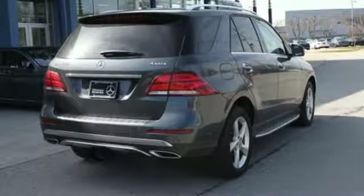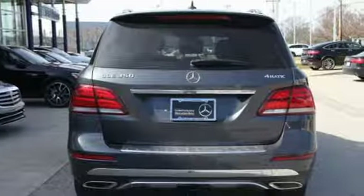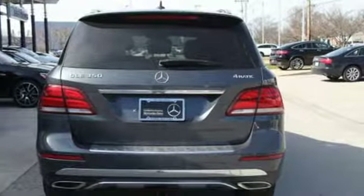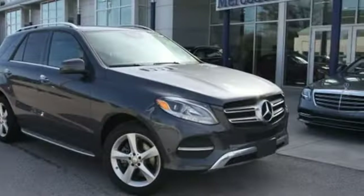Automatic transmission. Dynamic select automatic with driver control suspension management. Bluetooth wireless audio streaming. Power heated mirrors. Dual zone climate control. Auto dimming rear view mirror.